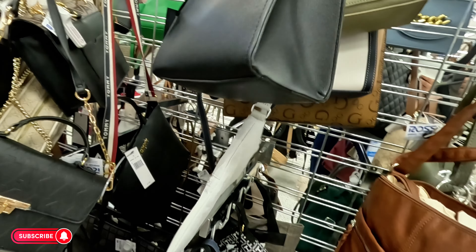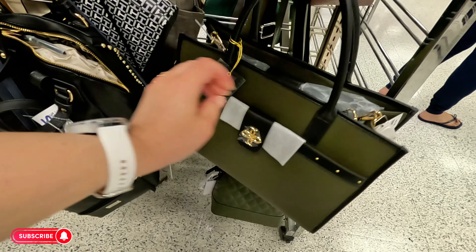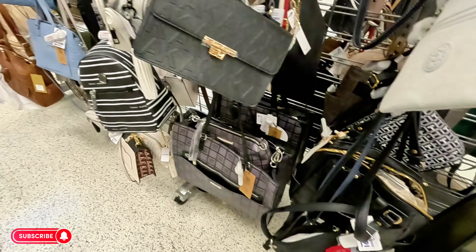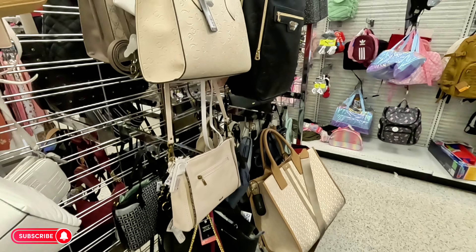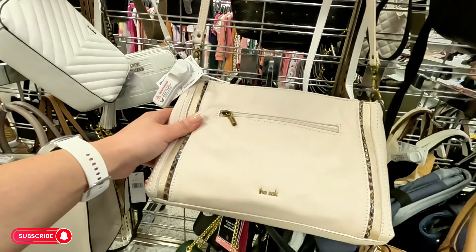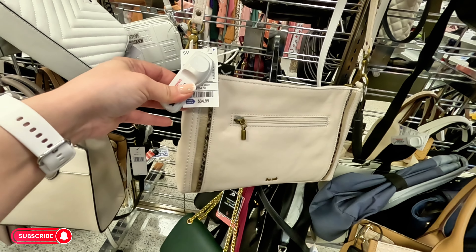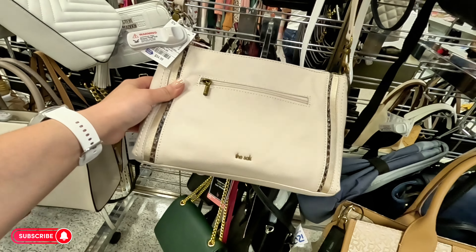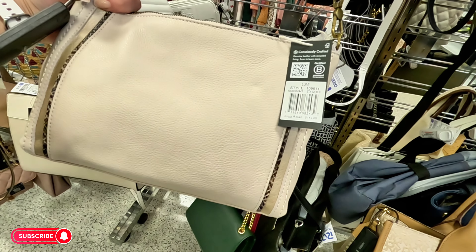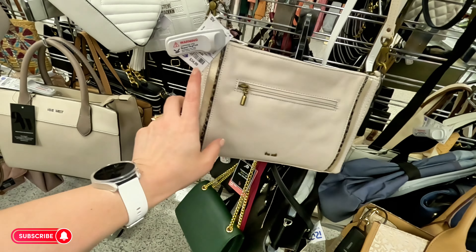Look at this green one for $22.99. More of the same — they have the same backpack. The Sak — we've seen this brand at TJ Maxx — $35, original suggested retail $149. That's a good price at $35.